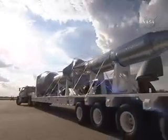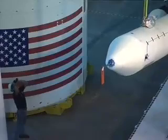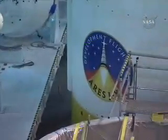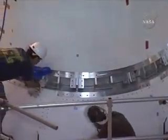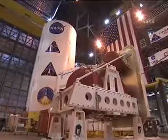This is the simulated Orion escape system — that is the launch abort system simulator, simulating the rocket that would pull the capsule away on an Ares I rocket in case of an emergency. So we are simulating that, as we're simulating the entire rocket on Ares I-X.